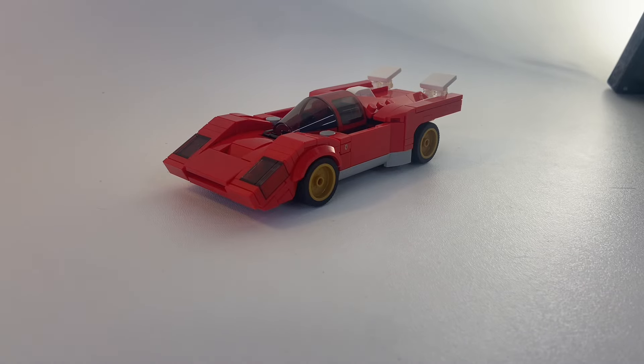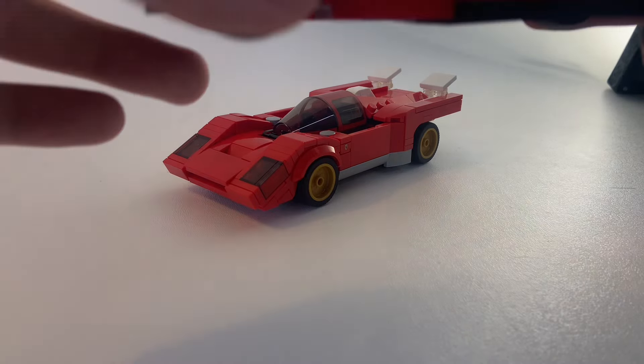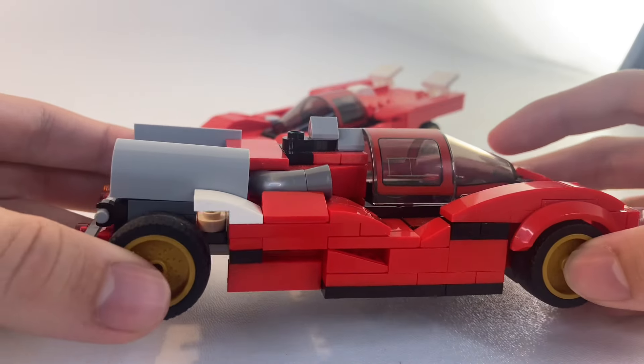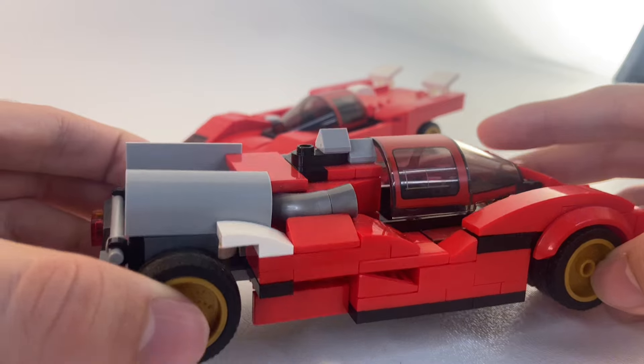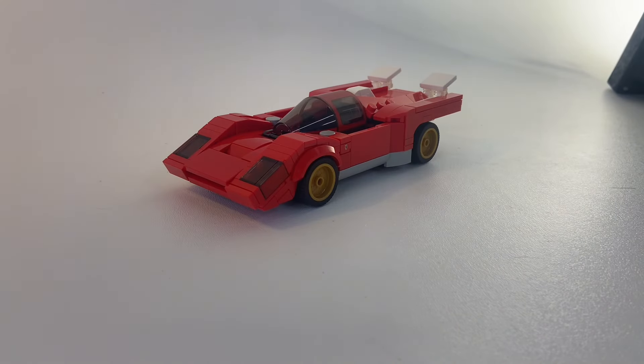When I first got the LEGO Ferrari 512M, I hated it. In fact, I didn't like it so much I turned it into an alternative build that I left abandoned in a drawer for almost a year. But after building it again, I fell in love with the model, and it's now one of my favorites.